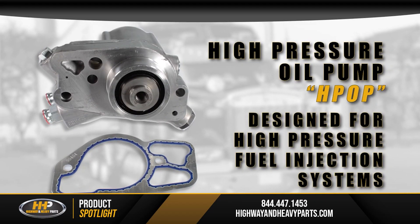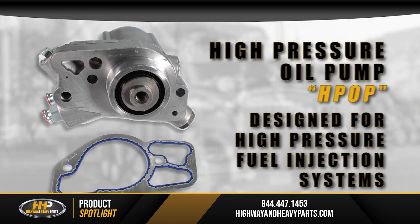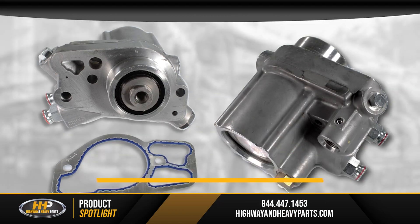This high-pressure oil pump, or HPOP, was designed for high-pressure fuel injection systems. Bosch began production of these in 1995, and it was an evolution driven by emissions requirements.